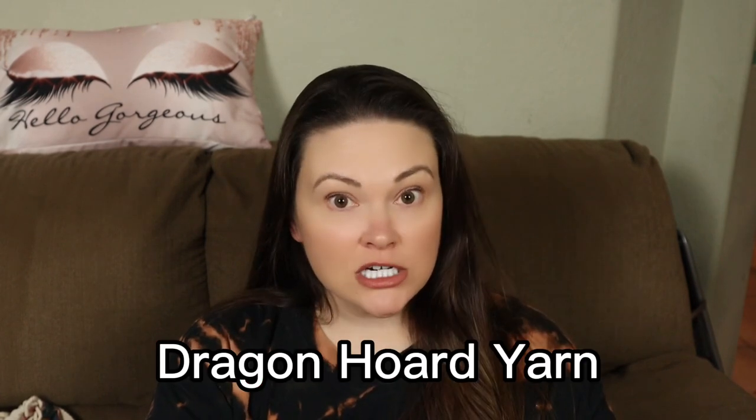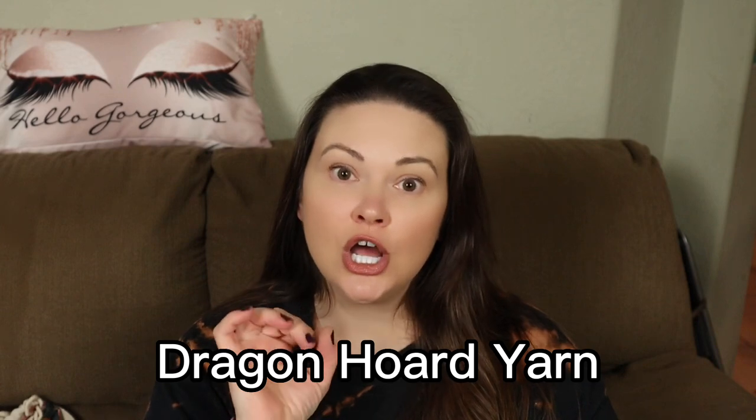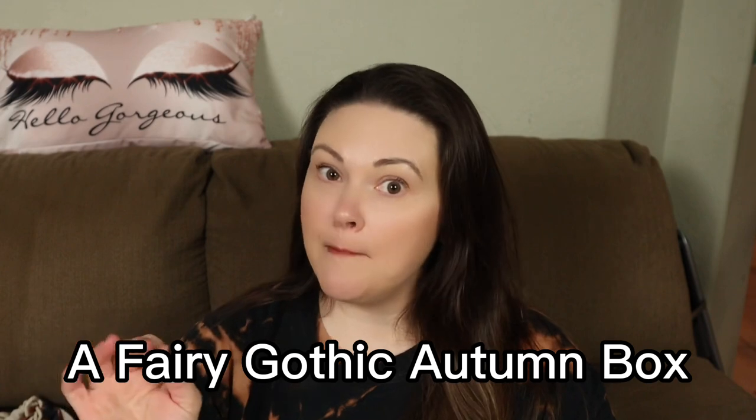I got my first ever yarn box. It's not a subscription, but a yarn box. This is from Tristan of Dragon Horde Yarns, and it is her Gothic Fairy Autumn box. So if you have not received yours, this is not a video to watch, because I'm going to open it. I haven't even undone the tape or anything yet. This is the first box I've ever gotten.